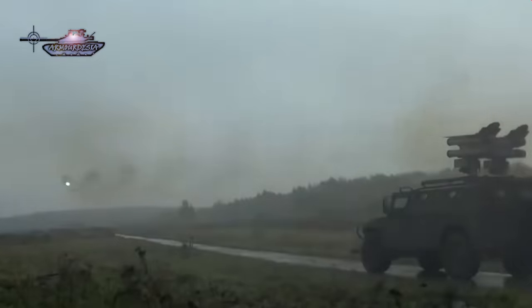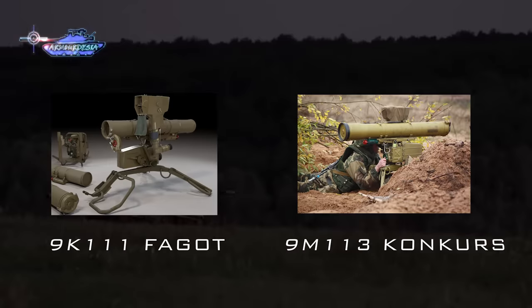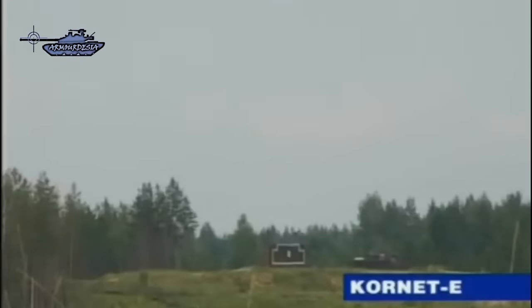This weapon system is a third-generation platform, developed to replace the Faggot and Konkurs missiles in the Russian Army. It is designed to destroy tanks, including those fitted with explosive reactive armor, fortifications, entrenched troops, as well as small-scale targets.